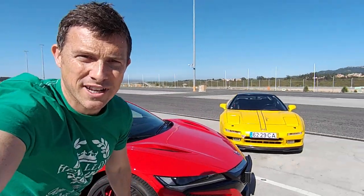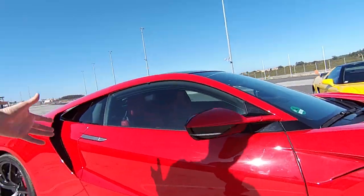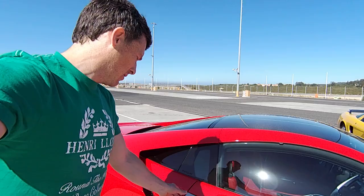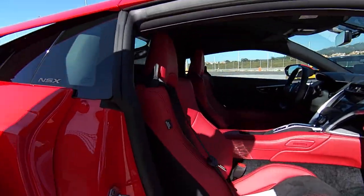Hi guys, welcome to the launch of the new Honda NSX. So we've got the fabulous car here. Reviewing it today, doing a video that will be out very soon. And what I want you to do is, why don't you just ask me some questions in the comments box below — what kind of thing you want included in the review.